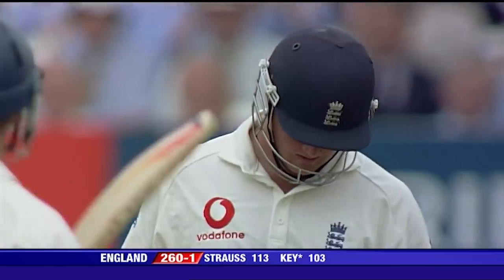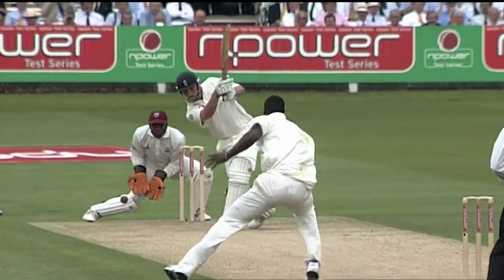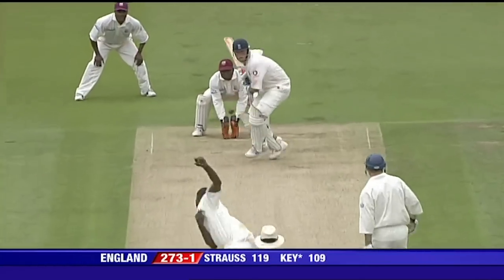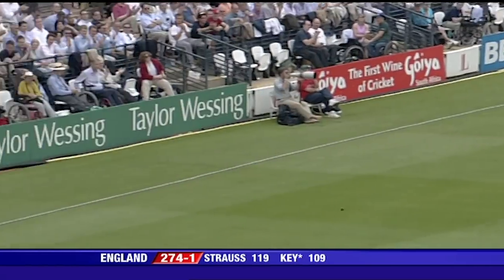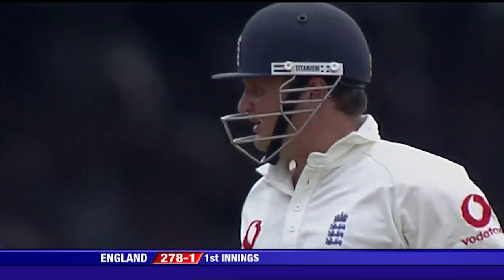An even better shot from Robert Key, down the track, taking Banks on the full. This is calculated aggression from Robert Key. That's another boundary.